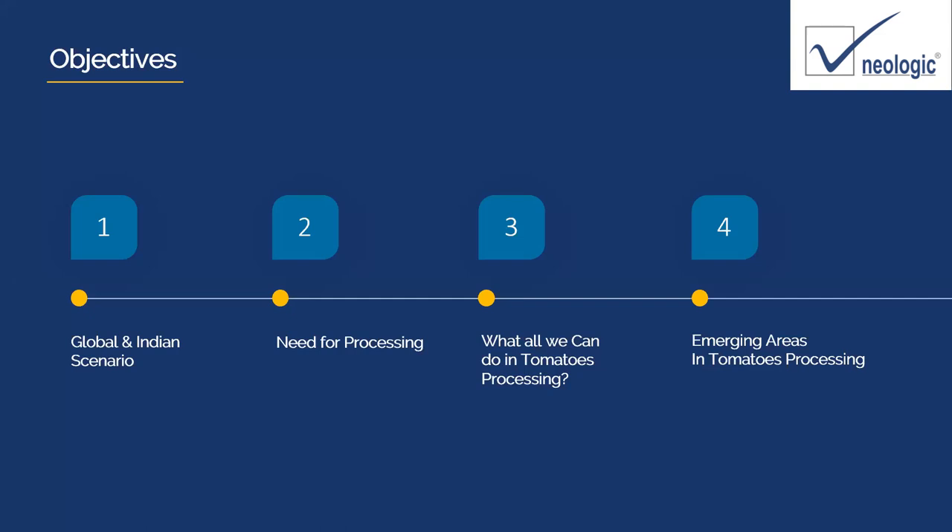Let's understand the objectives of today's webinar. We'll try to understand the global and Indian scenario. We will also try to understand why there is a need for processing, what all we can do in tomato processing, and what are the emerging areas for tomato processing and why it is beneficial for Indian processors to go into this particular area.